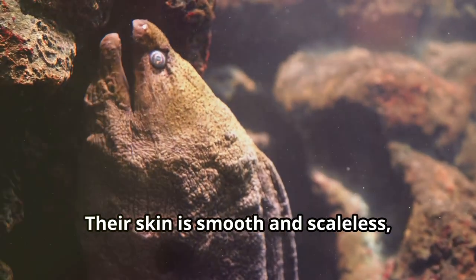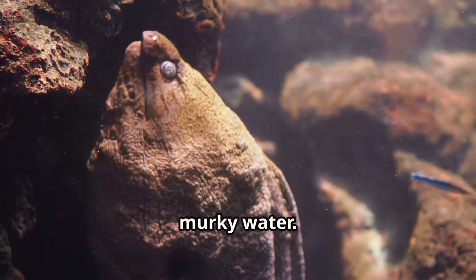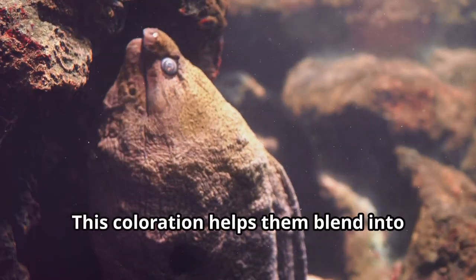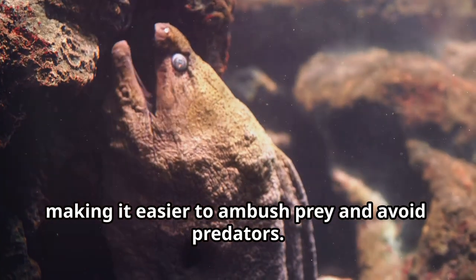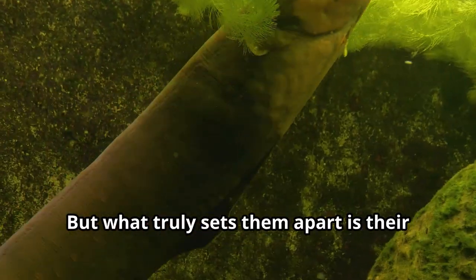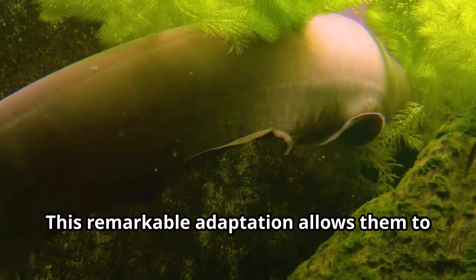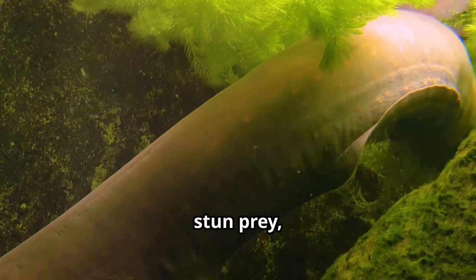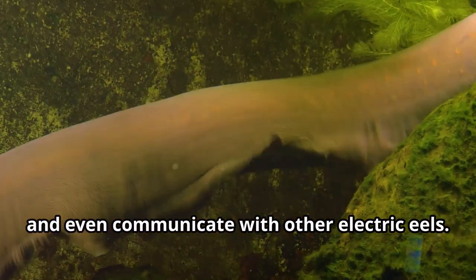Their skin is smooth and scaleless, typically a dark grey or black color, providing excellent camouflage in the murky water. This coloration helps them blend into their surroundings, making it easier to ambush prey and avoid predators. What truly sets them apart, however, is their ability to generate electricity — a remarkable adaptation allowing them to stun prey, defend against predators, and even communicate with other electric eels.